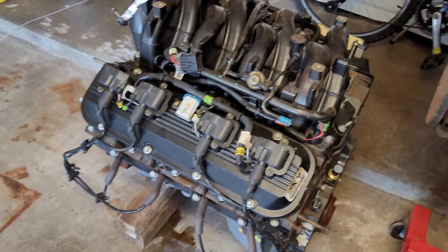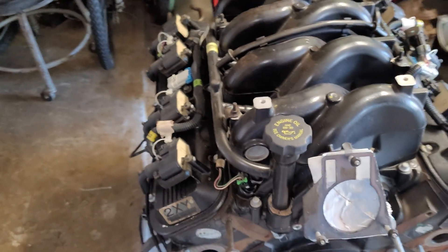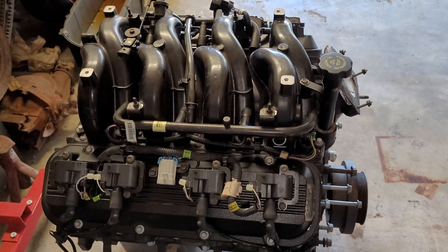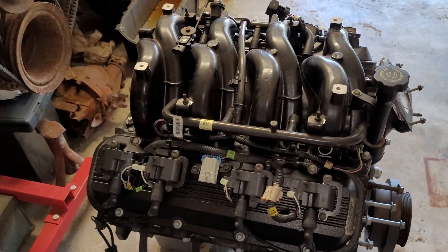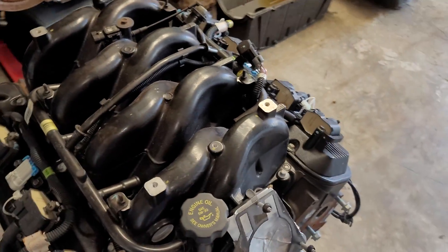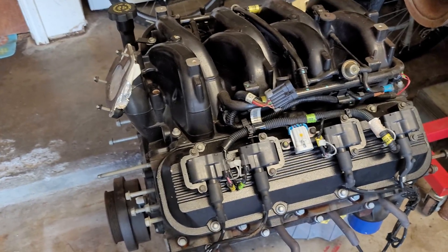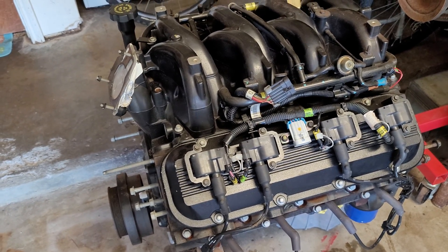One other thing that was really cool — when they designed these engines, part of their durability testing was they took this thing and ran it for 300 hours — basically 12 days straight — at wide open throttle, and it didn't blow up. I like those kind of numbers. Even the ZR1 had similar things — they ran it at wide open throttle for 24 hours — but to run that big block Chevy for 12 days at wide open throttle is very impressive.